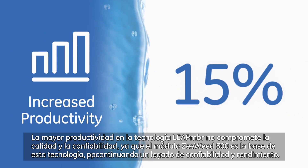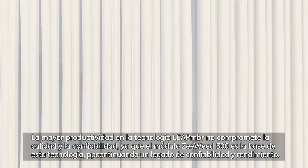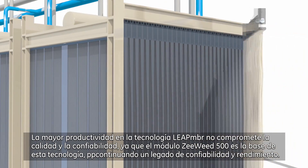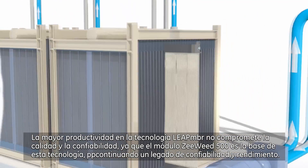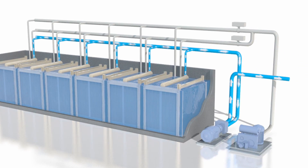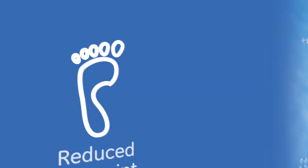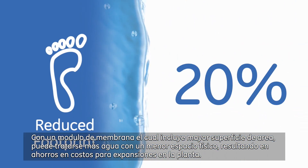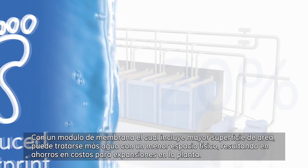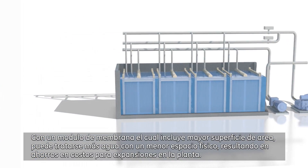The increased productivity in Leap MBR technology comes without a compromise to quality and reliability, as the ZeeWeed 500 module remains at the core of this technology, continuing a legacy of reliability and performance. With an increased surface area membrane module, more water can be treated in less physical footprint, resulting in savings on costs for plant expansions.